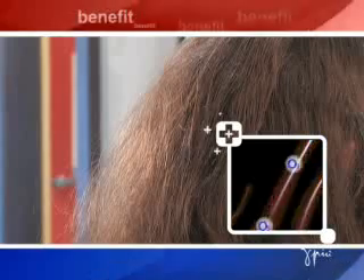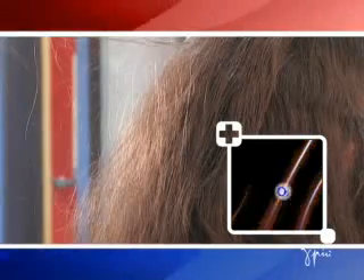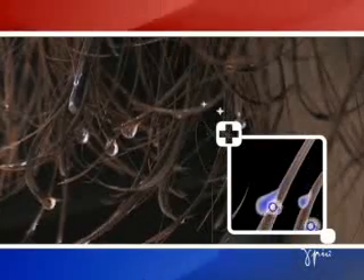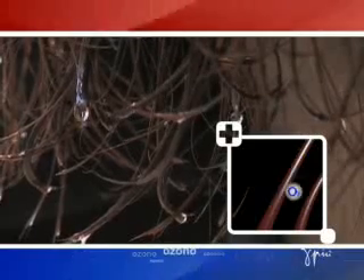Clients immediately notice the difference in hair that has been treated with the OZONO Hairdryer and their hair feels silky and full of volume. Chemically treated hair is normally dry and lifeless and therefore more prone to static electricity, whereas this effect is reduced with hair dried using the OZONO Hairdryer. Drying closed hair is quicker since water molecules slide off smooth hair strands more easily.